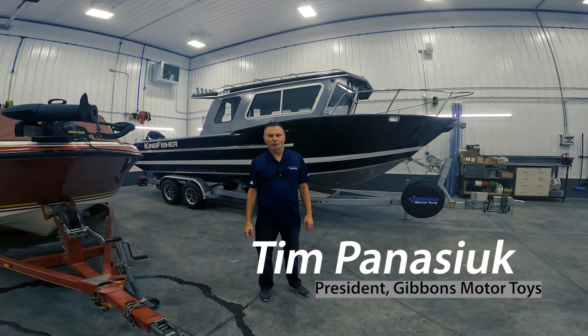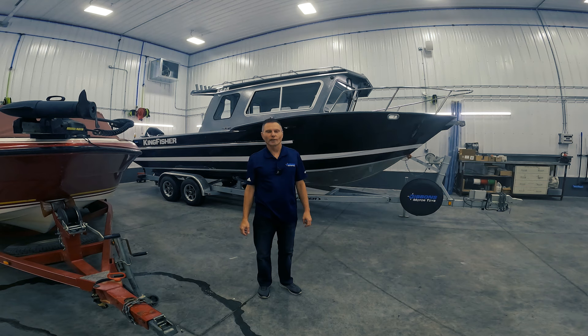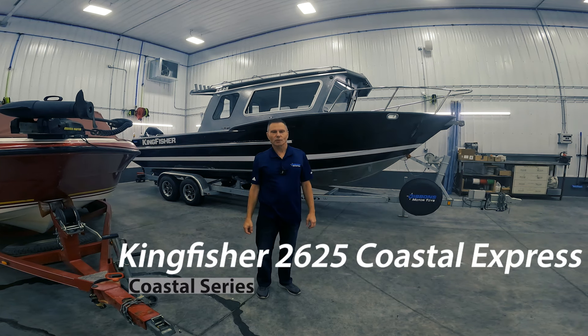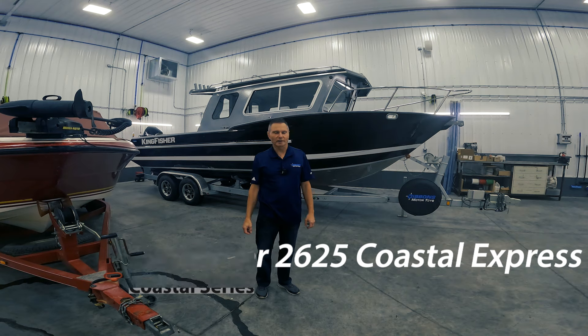Tim Panasic with Gibbons Motor Toys. Today we have a brand new fresh 2024 Kingfisher 2625 CXP, which stands for Coastal Express Series.